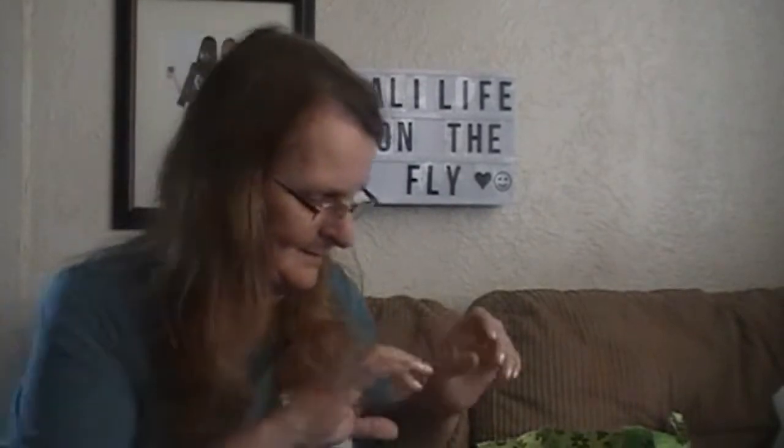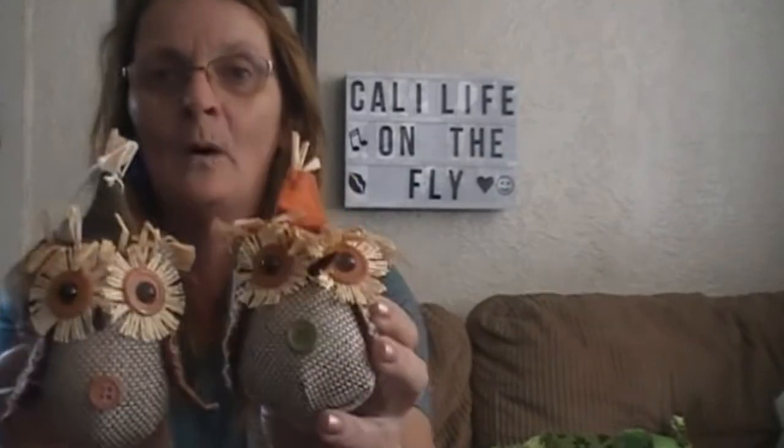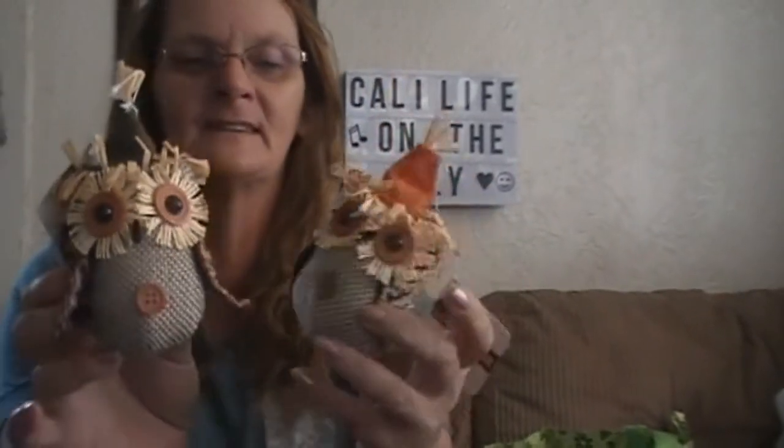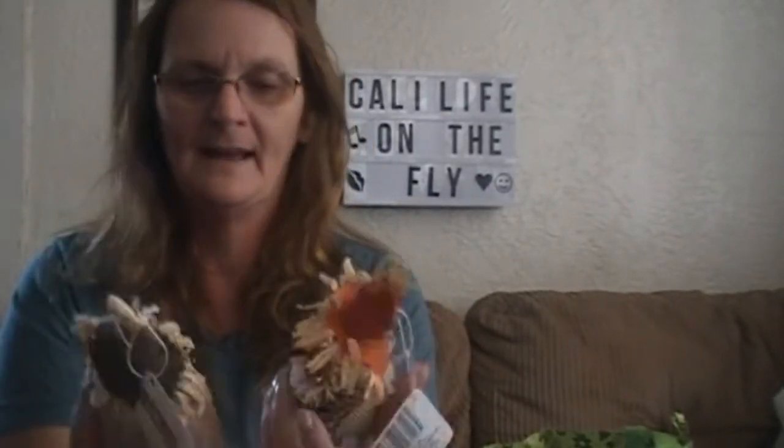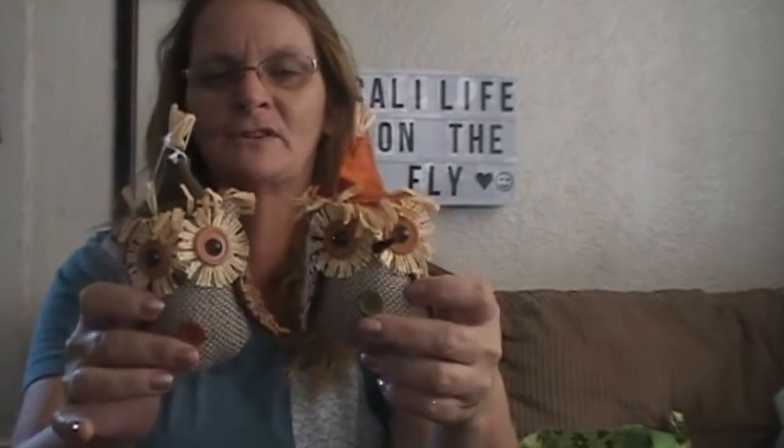I picked up two more of these craft bottles with the silver lids. They're nice to put things in. Here's more fall decor. I found two different kinds of these owls — their wings are different, their hats are different, and their buttons are different. I only found two, but I thought they were really cute.